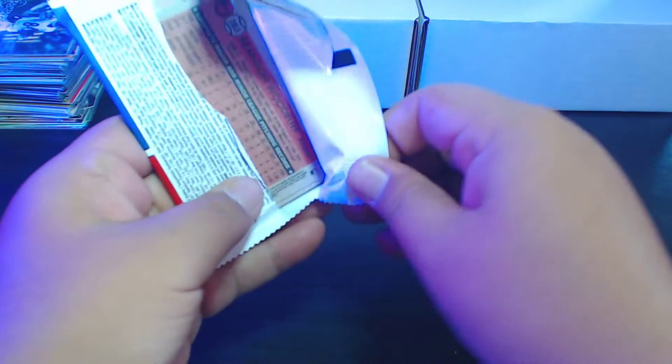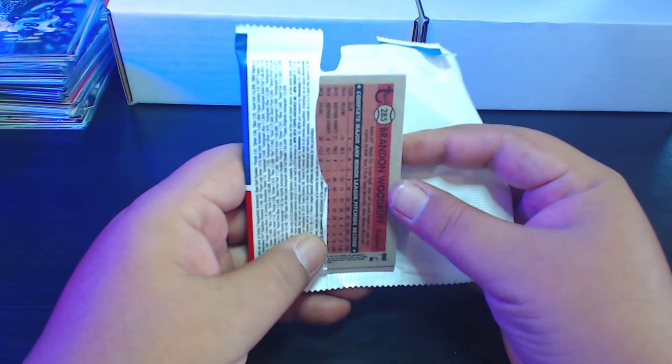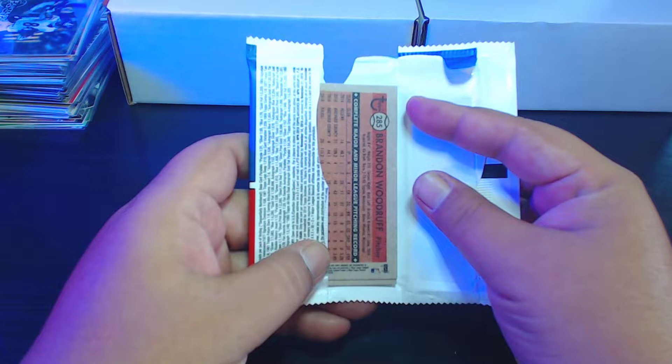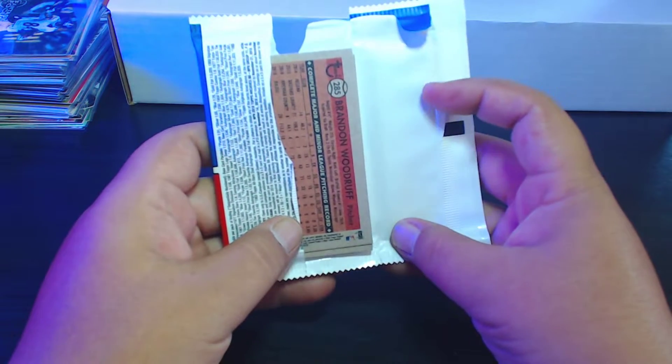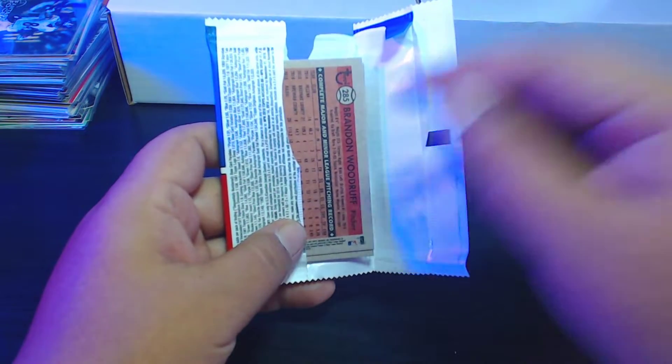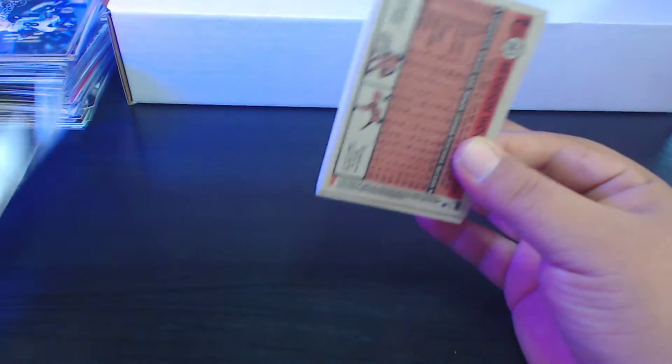Those hobby packs I bought — I bought eight hobby packs at the LCS a couple weeks ago, and I've opened four of them. I haven't got a hit in any of them, nor any low serial number cards, so hopefully that changes out of these last three hobby packs.